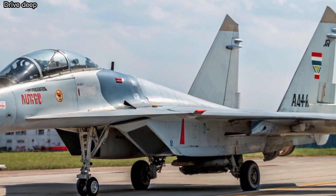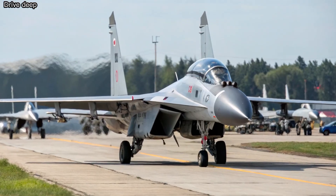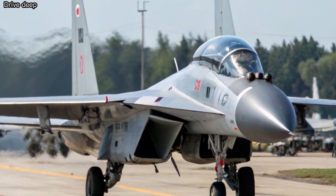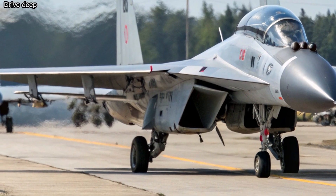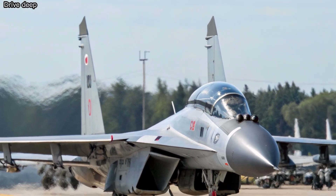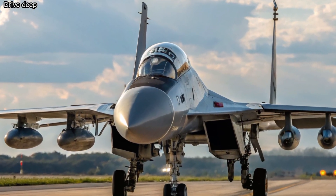Design and Aerodynamics: The 2026 Su-30 MKI retains its iconic twin-engine, twin-tail design but features advanced composite materials for reduced radar cross-section and improved agility. Canard foreplanes and thrust vectoring nozzles enhance maneuverability, giving it unmatched control during high-G dogfights.